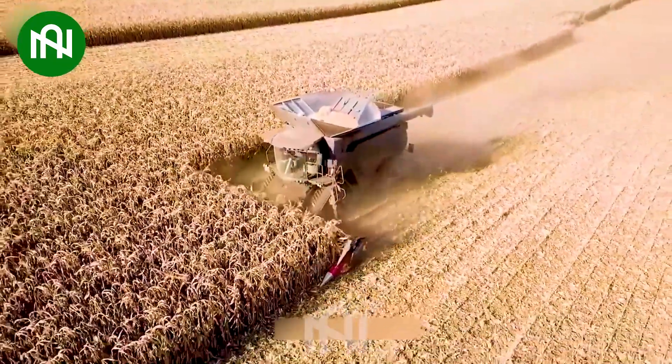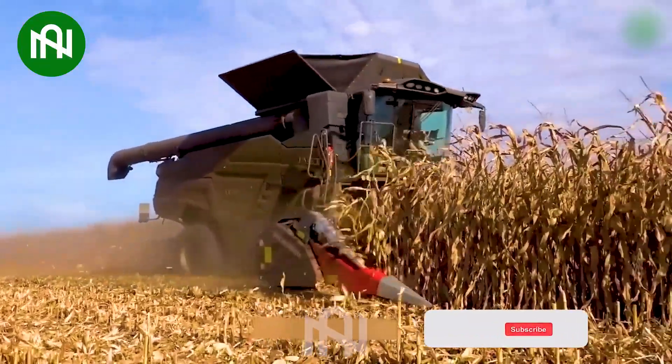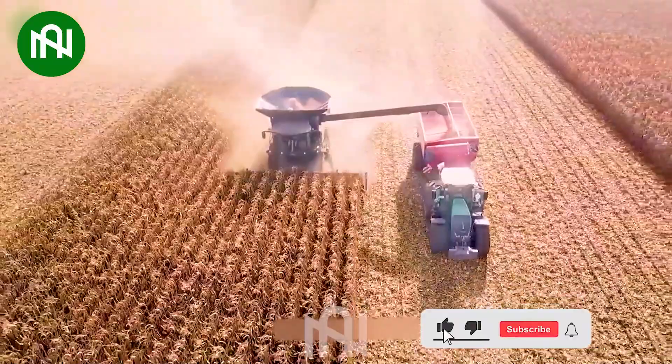This dry corn harvester incredibly efficiently gathers dry corn kernels at an impressive rate. Truly remarkable efficiency and speed.